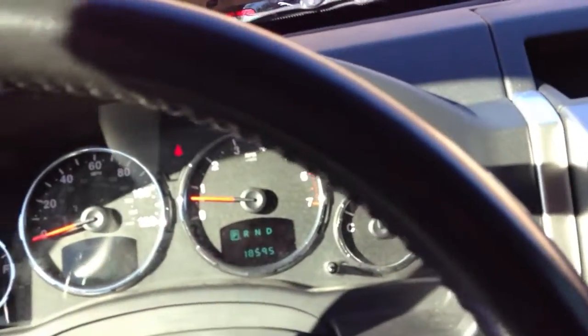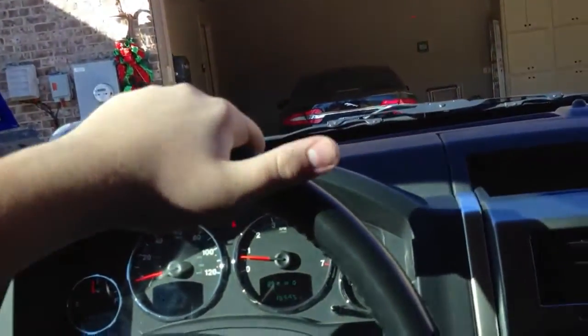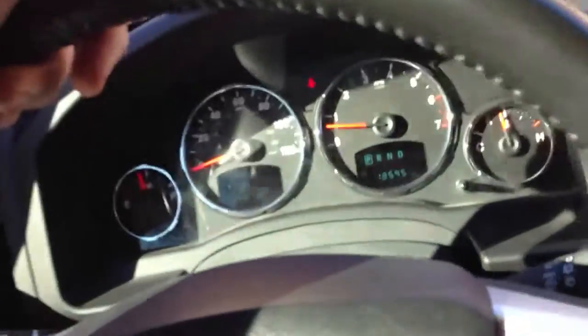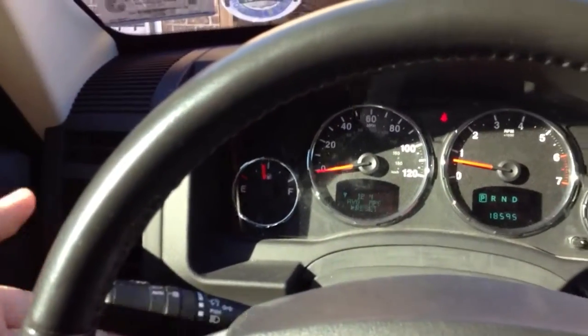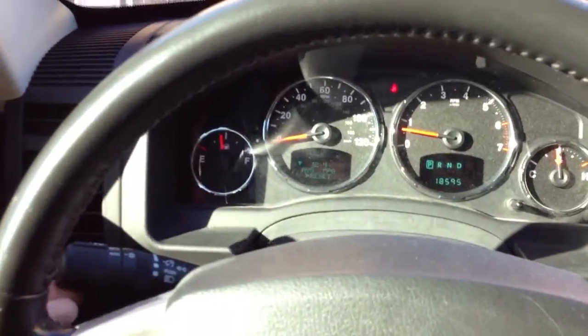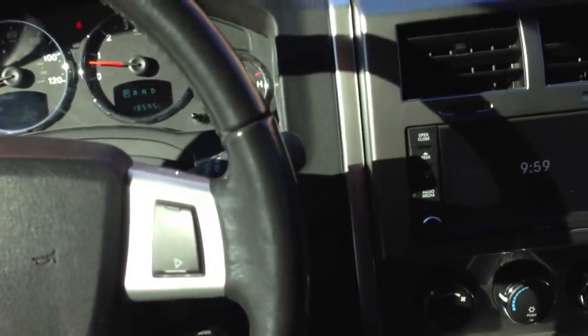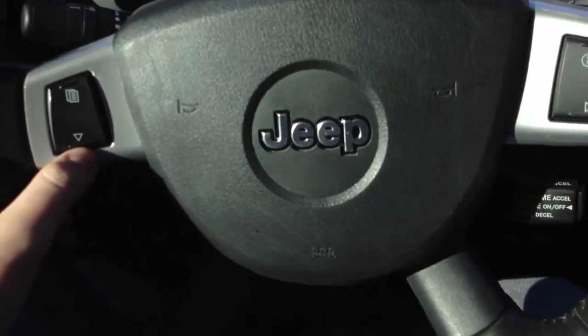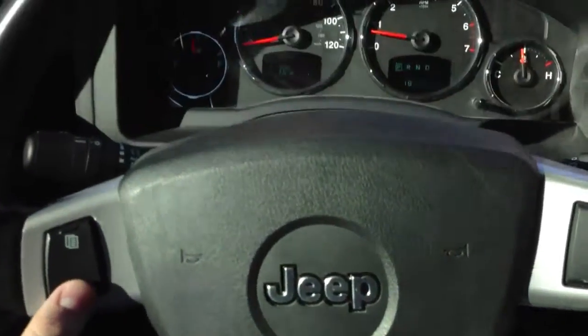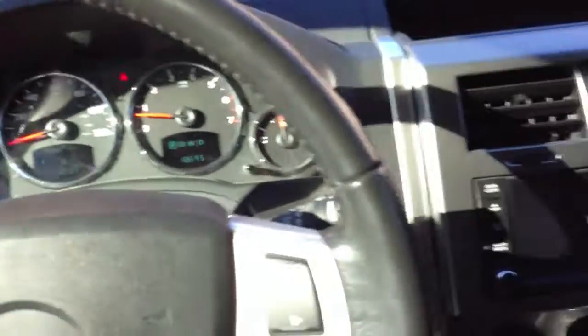The steering wheel is tilt-only; it does not telescope, which I thought it did. You have your blinker controls and it does have a lane-change feature where you just bump it and it'll do three clicks — I like that a lot. There's also a 100-miles-to-empty display and a gas mileage readout.